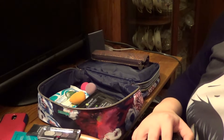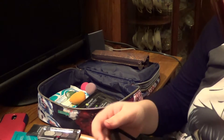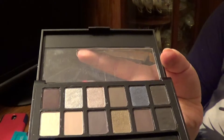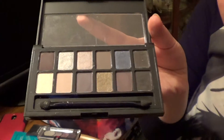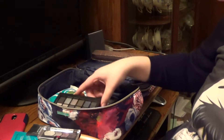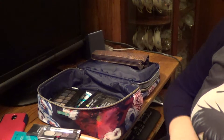Then I have a Maybelline palette that I have not depotted into a Z Palette — it's the Rock Nudes by Maybelline. I really like the gold color and the purple next to it, and the blue, but to be honest I have not really used this palette. I almost always exclusively use the Grav3yardgirl palette for regular daily looks, or I use the palette in my Z palette for show choir looks, because I only need the black in there.